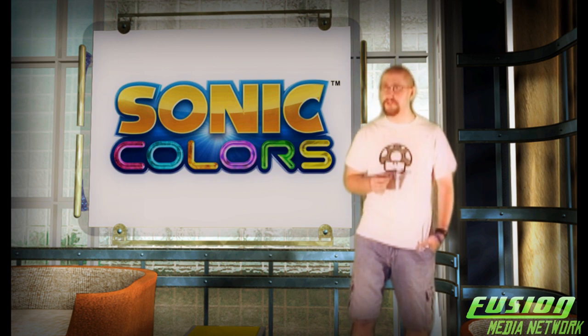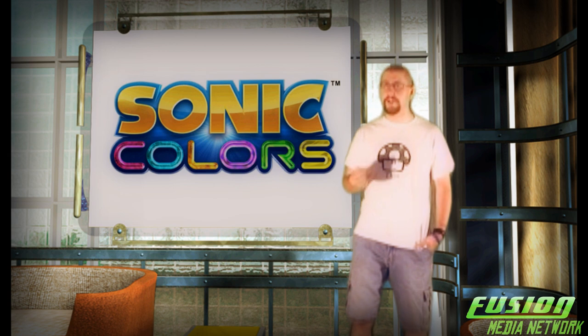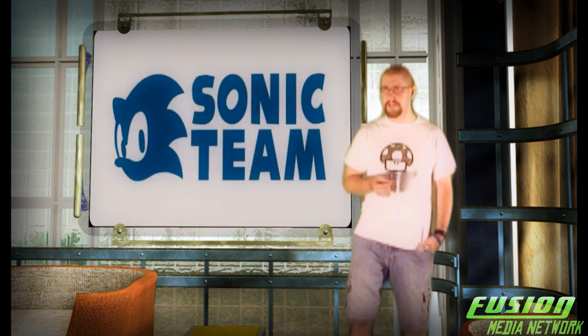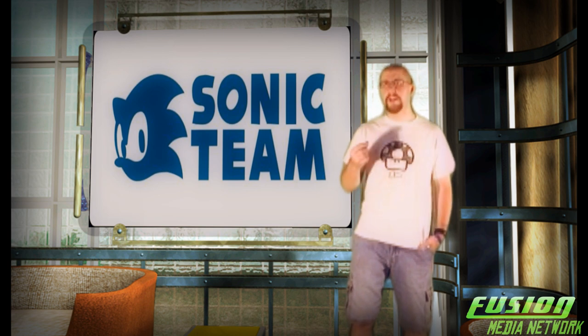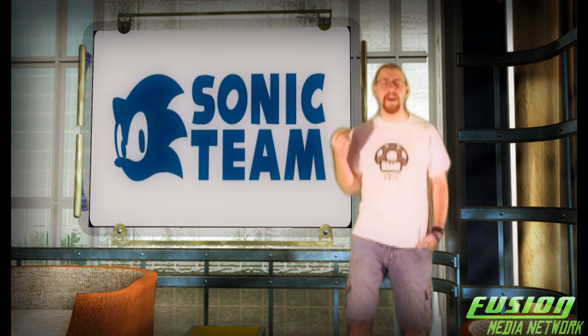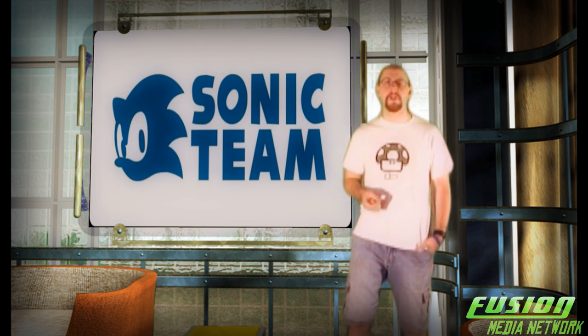That's very unusual because usually Sonic games, as of late, have been multi-platform. So let's see how Sonic Team and Sonic the Hedgehog fared on the Nintendo Wii exclusive, and go right to our review with Fusion Media Network's guru of everything Sonic, Mr. Digital Heart.